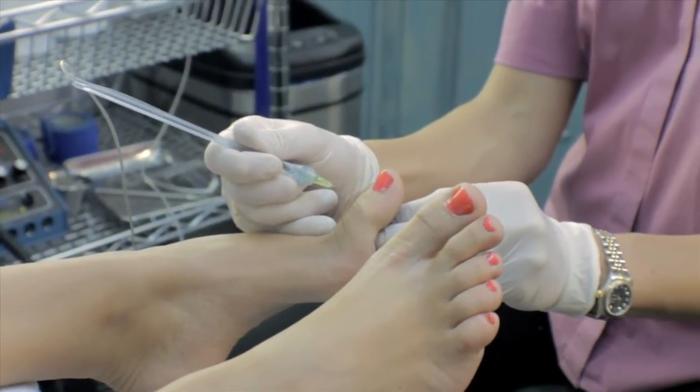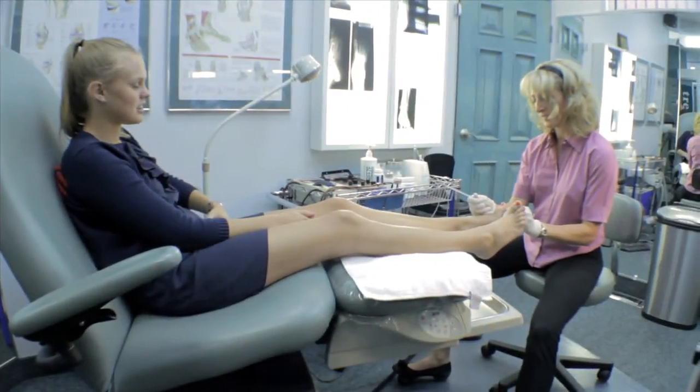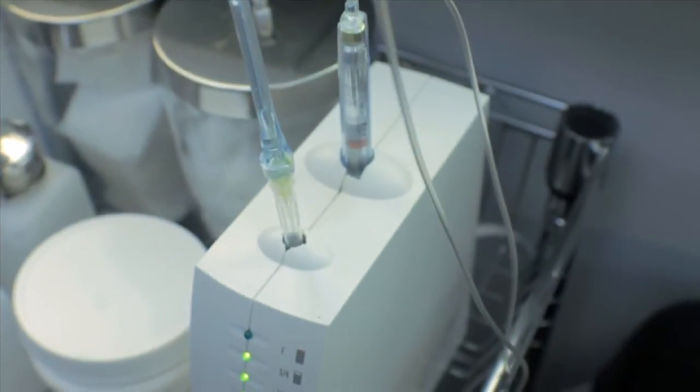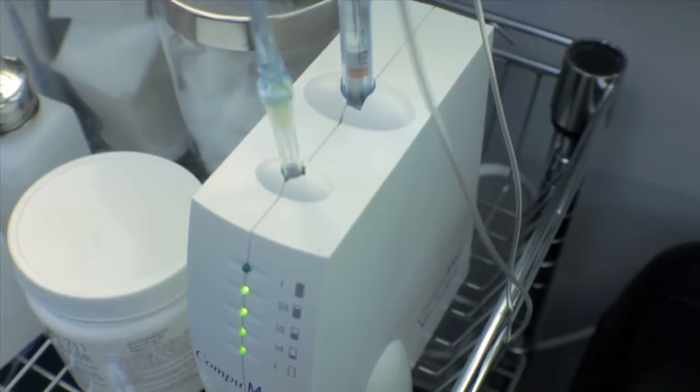People are afraid of needles. A lot of patients that I've met declined surgery or postponed it for as long as possible because they were afraid of the needle. The Wand incorporates a microprocessor which injects anesthetic at such a slow rate that patients don't feel any pain at all.